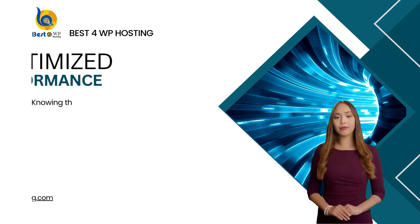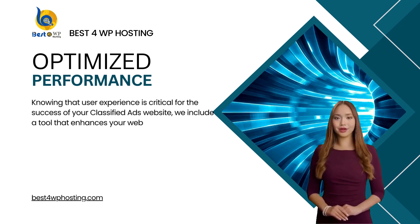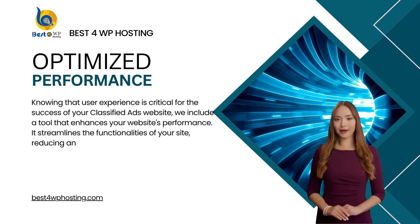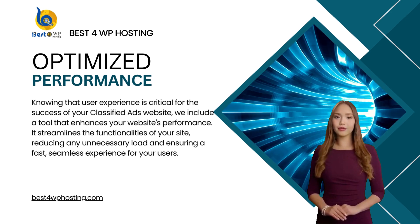Knowing that user experience is critical for the success of your classified ads website, we include a tool that enhances your website's performance. It streamlines the functionalities of your site, reducing any unnecessary load and ensuring a fast, seamless experience for your users.